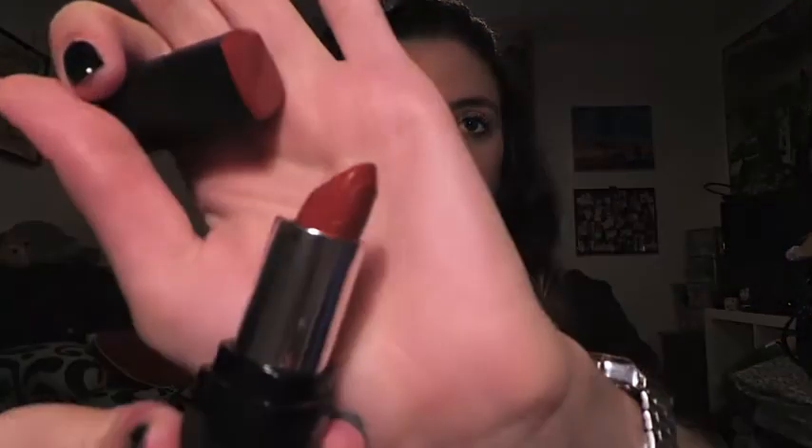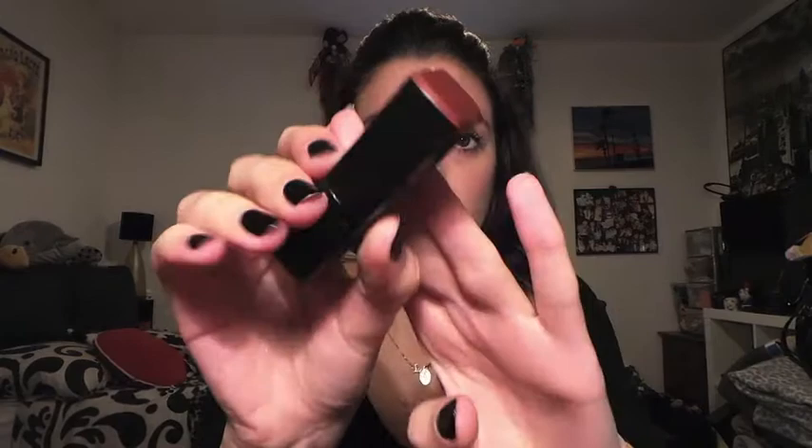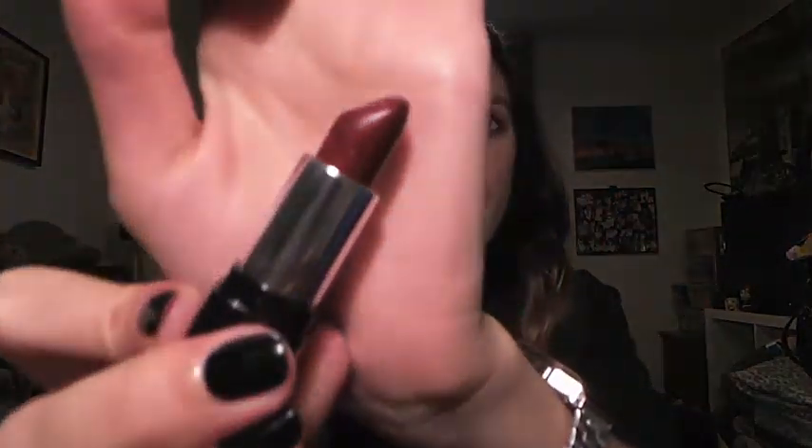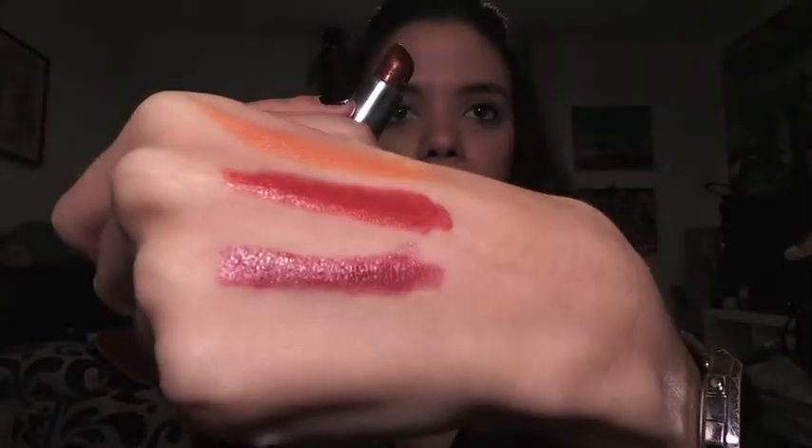My next one is the Revlon 095 in Crimson — it's a bit mashed inside but that's the shade. Then I have another Revlon, a darker shade. You can see it's more of a berry red than the classic pillar-box red of the Crimson one.